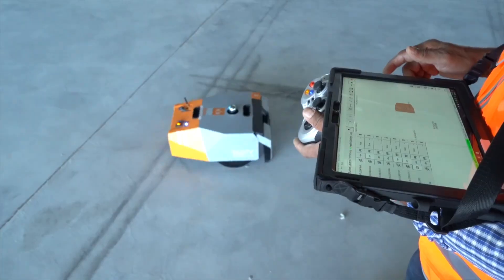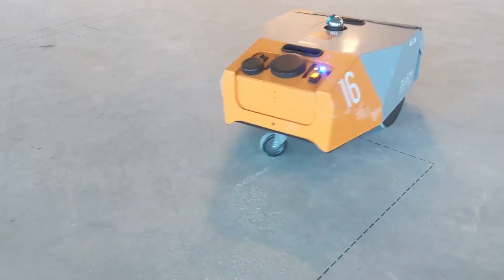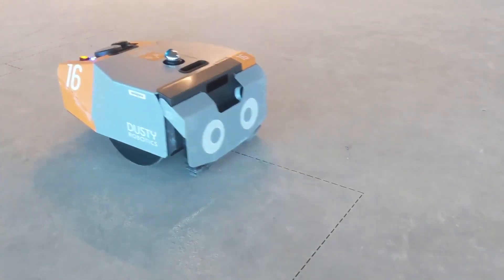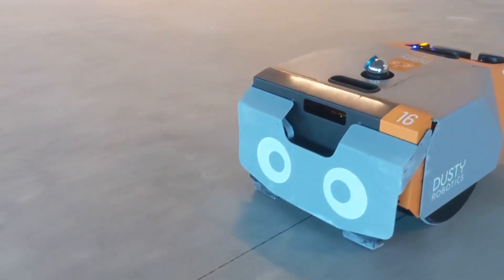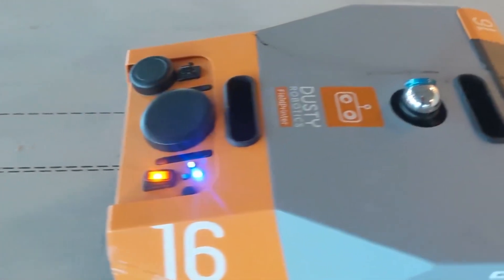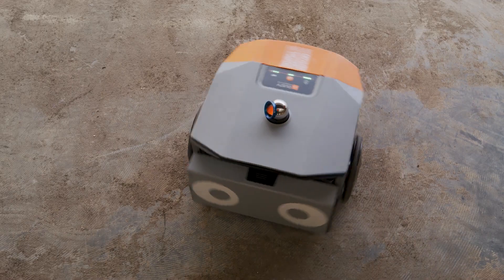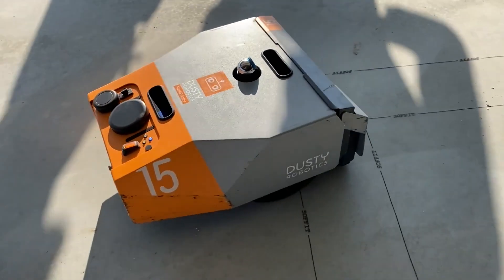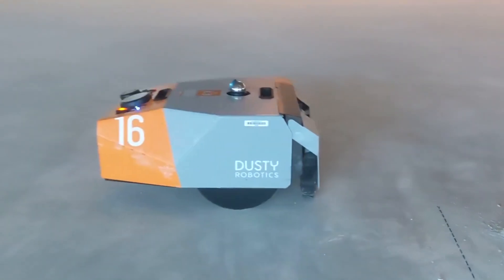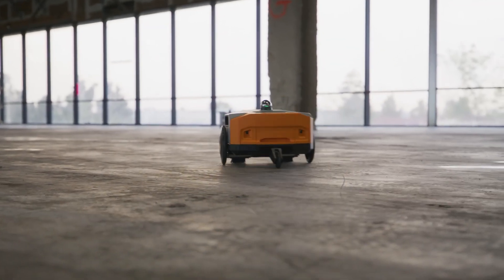Number 6: The Field Printer — a little robot that turns construction sites into giant coloring books. It's like a Roomba that doesn't just vacuum your floors, but draws your entire building plan on them. The Field Printer is a mobile robot that prints layout plans directly onto the floors of job sites using BIM software, ensuring what's on the screen becomes what's on the ground. With an accuracy of up to 1/16th of an inch, it prints detailed information like text labels, barcodes, and QR codes at 600 dpi, marking locations with unique IDs so everyone on site knows exactly what goes where. One standout feature is its ability to print behind obstacles without needing a direct line of sight, thanks to its advanced navigation technologies.